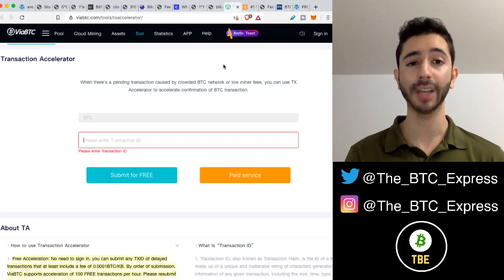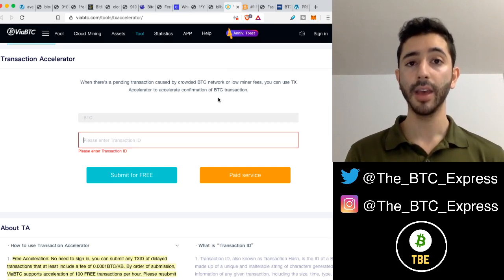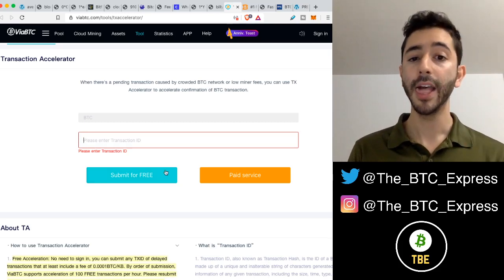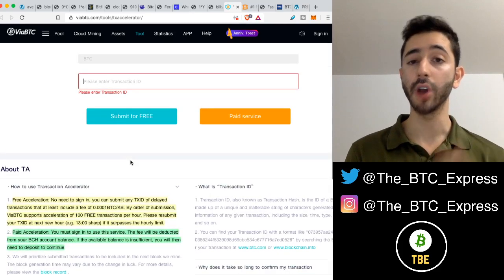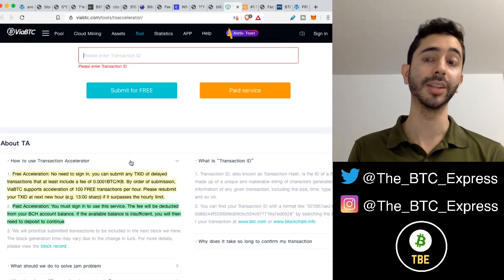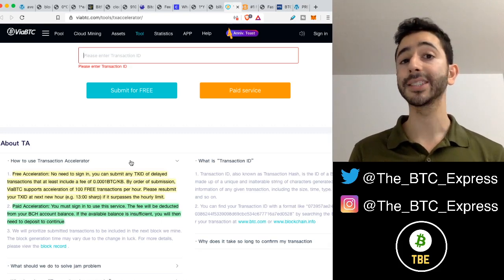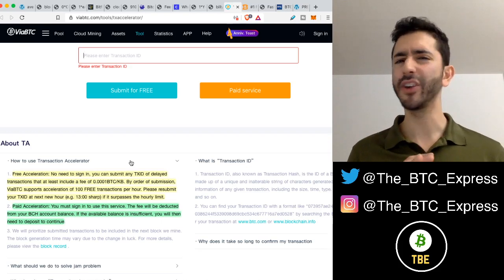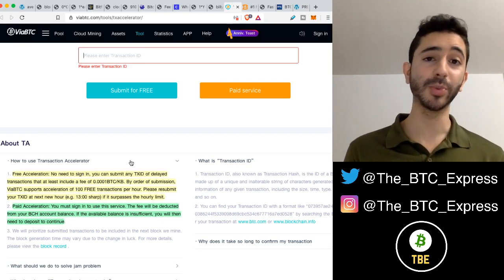Another option is to use a Bitcoin accelerator. A Bitcoin accelerator is a service run by mining pools where you can submit your transaction ID and accelerate your Bitcoin transaction. Your transaction ID is shown on the exchange or your wallet — you simply enter it and submit. One of the most popular places to do this is btc.com, and you can submit for free. There are some rules: there needs to be a minimum fee attached for them to consider accelerating it, and they only accelerate 100 free transactions per hour, asking you to resubmit at the next new hour. Many people criticize these free services, but there's nothing to lose — it is free.